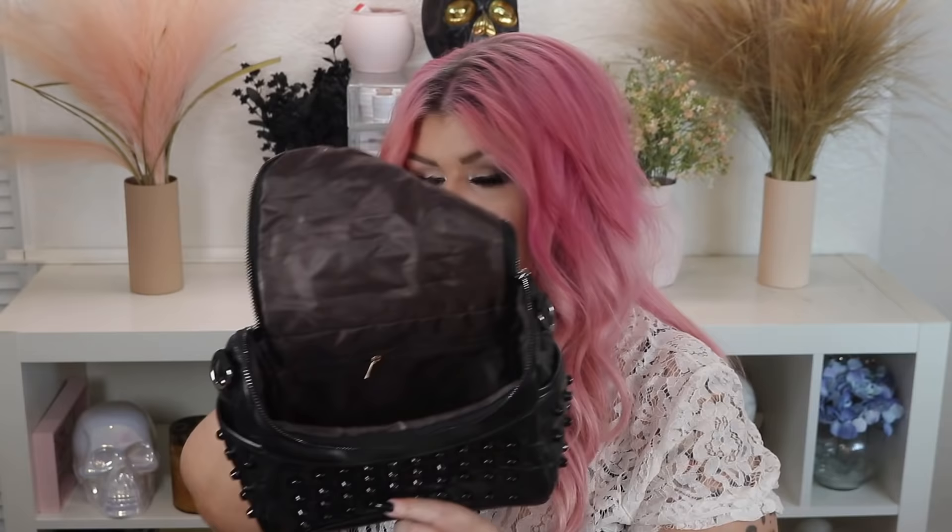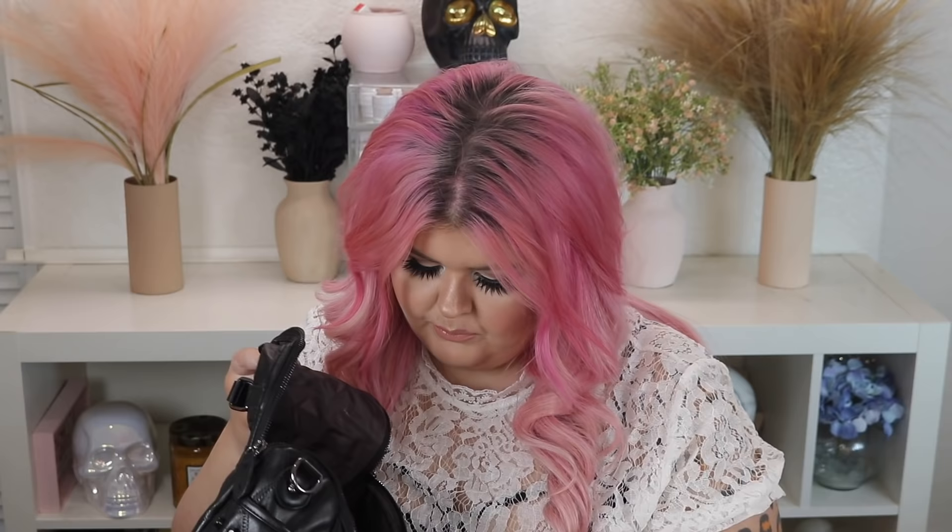I ended the video and forgot I had a purse to show you. It's a cute little studded black crossbody bag — a little chemical-smelling, but look at it. It's got a little pocket on the back, a pocket on the inside, and even a little lip gloss holder with little pockets for your stuff. She's cute, she's a win. Way to go Shein — they've got some cute bags.